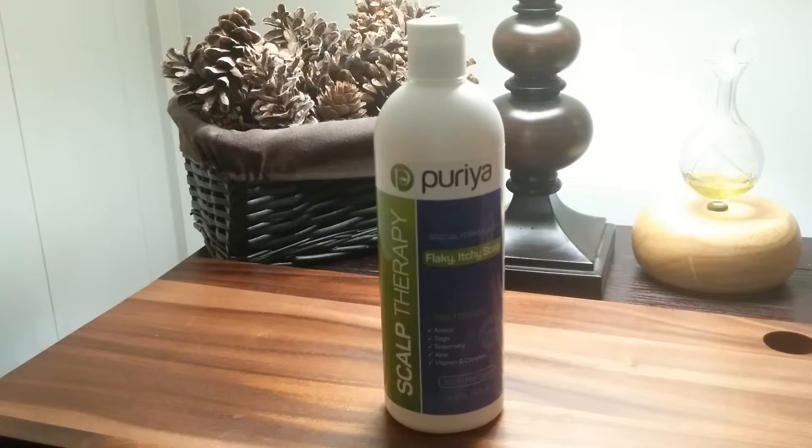It is safe for all hair types including damaged, curly, fine and color treated hair. Both men and women, kids and children, even pets will enjoy the shampoo's pleasant natural scent.